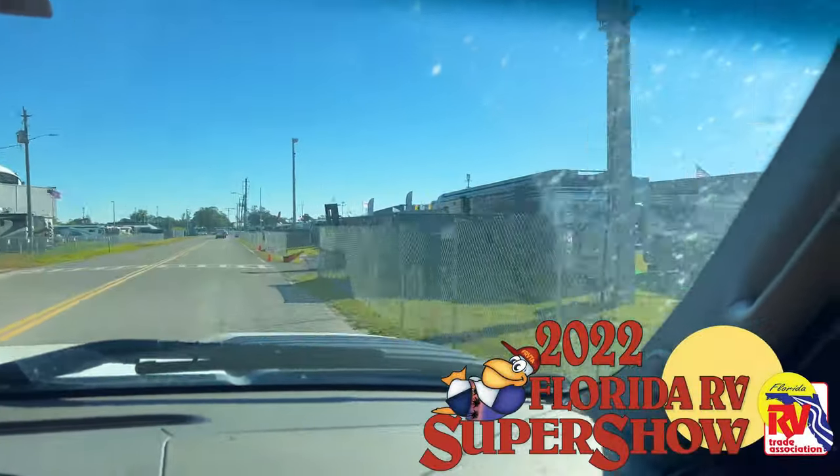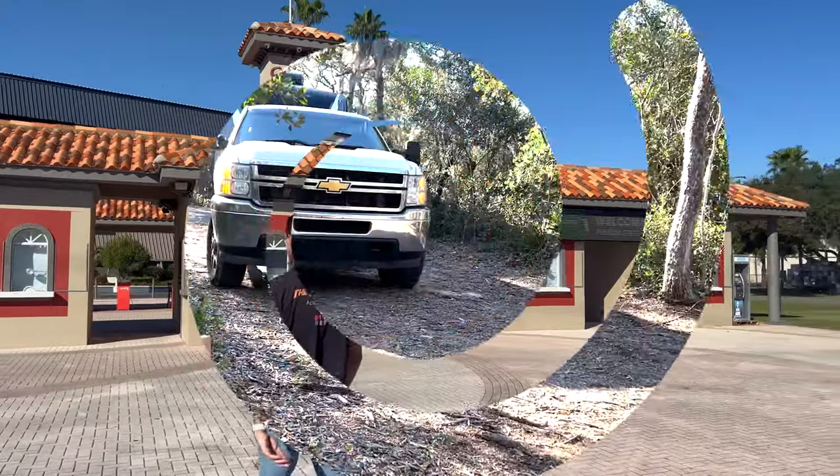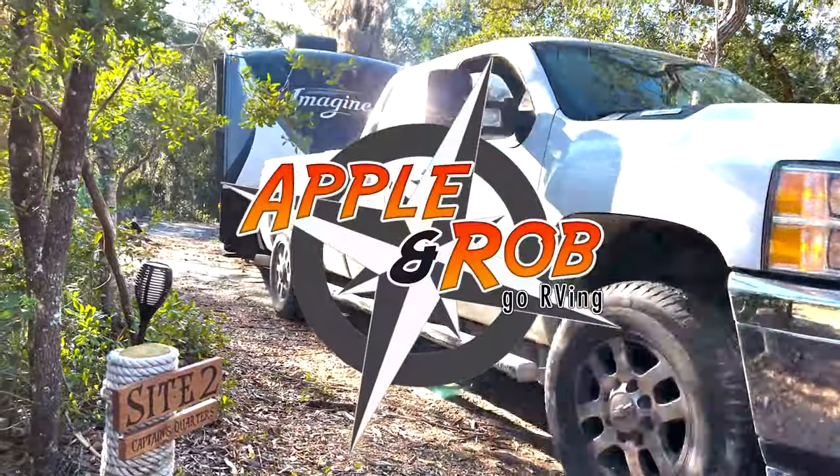Good morning everybody from the 2022 Florida RV Super Show. We just got in here for industry day, that's why there's nobody here. We're gonna go check out some RVs - Grand Design first. Let's go check out the Grand Designs and see what it's all about.